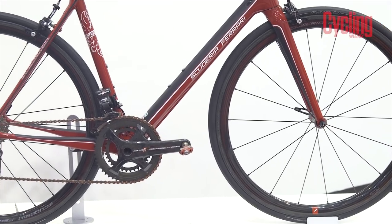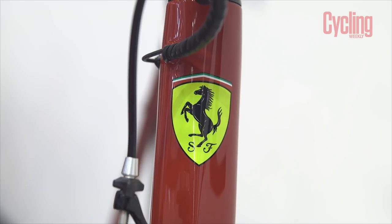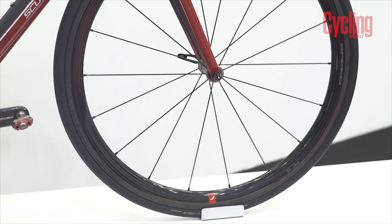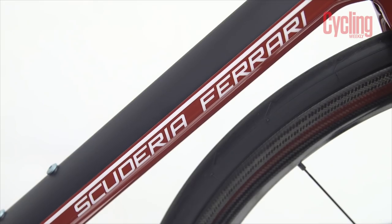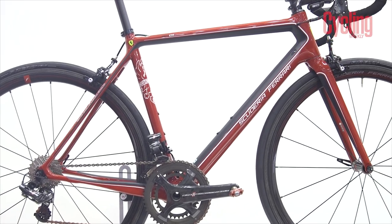There are some really cool special edition components on this build too. The 94 gram Asute 1 full carbon saddle uses a 3k weave that Ferrari employs in its cars. There are also Fulcrum 40c carbon wheels that are branded Scuderia Ferrari. The red speed plays are also a really nice touch.